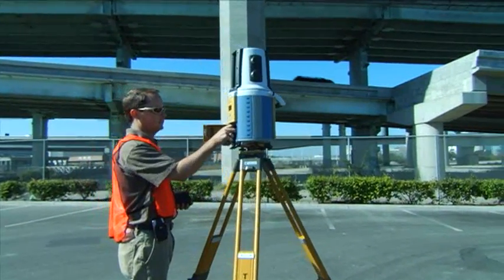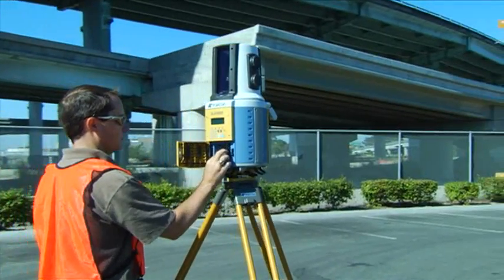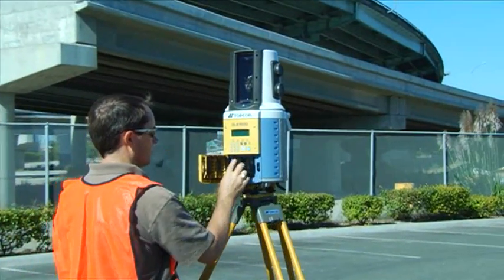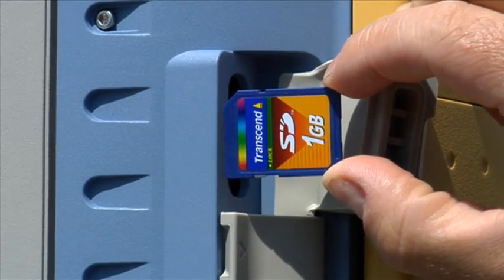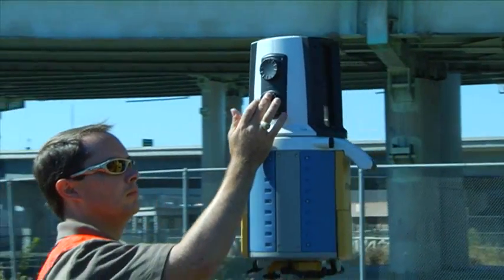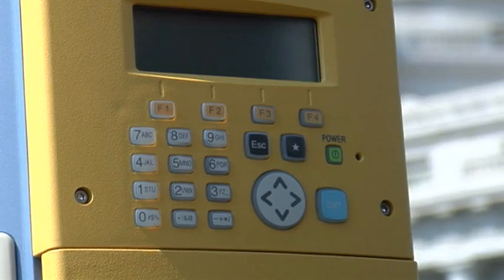The most operator-friendly features in the industry include a compact all-in-one design, on-board hot-swappable batteries, SD card data storage, horizontal and vertical jog dials, and on-board control with LCD display and real-world keyboard.